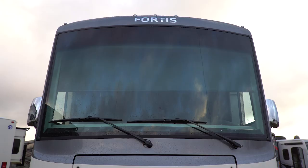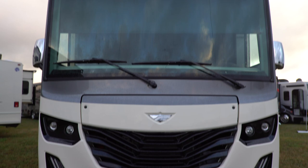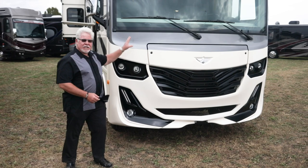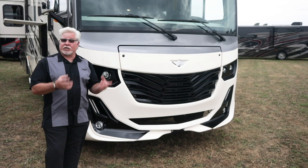First thing I want to point out is the front cap. Look at this beautiful, aggressive cap — you've got LED lights, it is gorgeous, and a one-piece windshield. This is a gas motorhome, and like all gas motorhomes it's on the Ford F53 chassis.